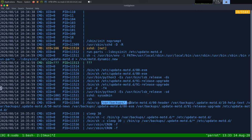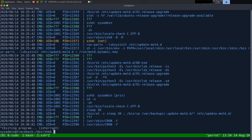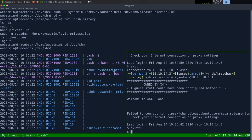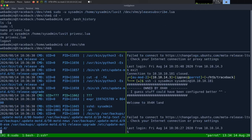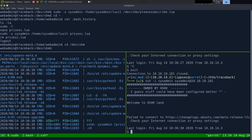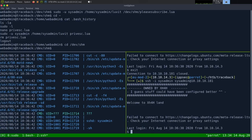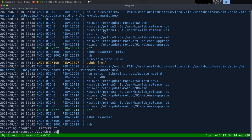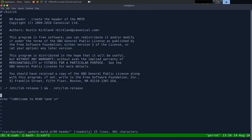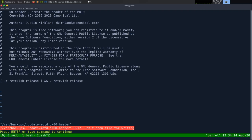The MOTD scripts get executed every time someone logs in. The cron copies backup versions over the live scripts to revert any changes. So if I edit a live MOTD script, when the cron runs it will overwrite it — but if I edit and then SSH in before the cron fires, I get code execution. The cron was actually there to stop people from mucking with the MOTD, not a malicious persistence mechanism.